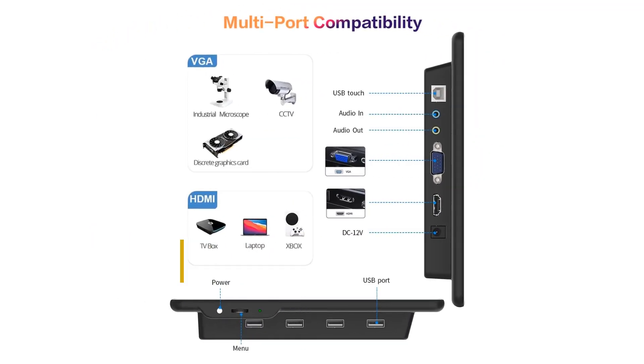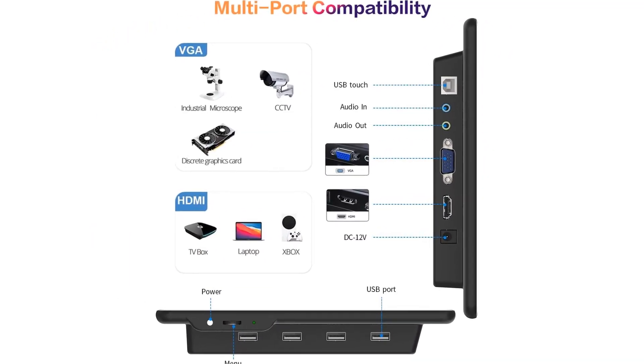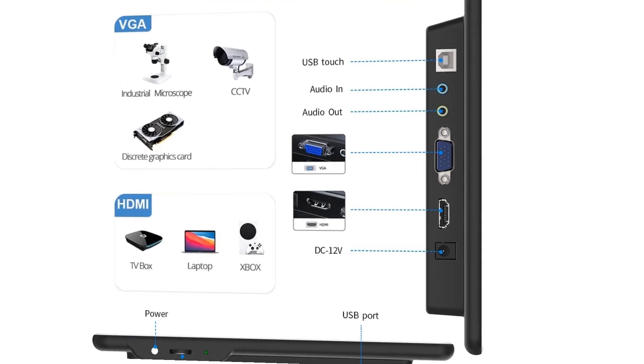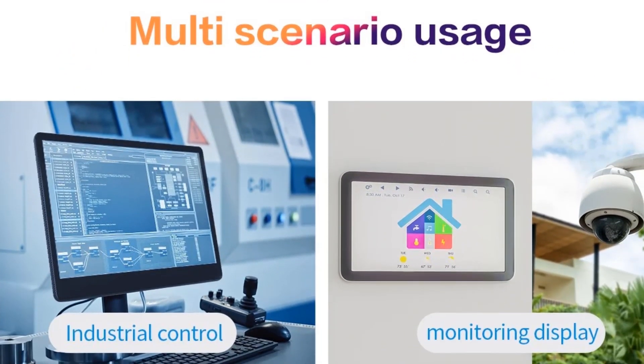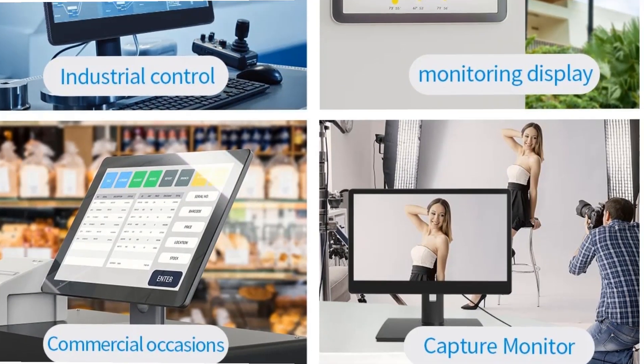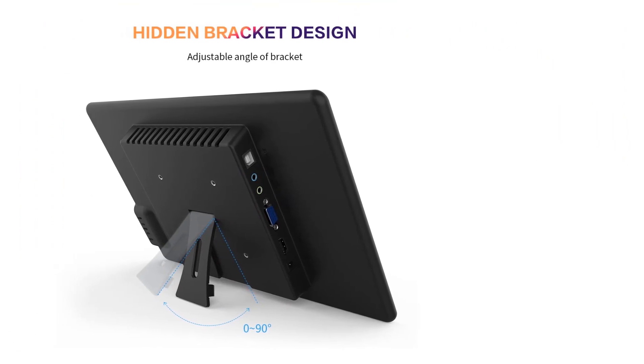It's also compatible with smartphones and game devices, and can be used as a monitor for mini PCs, PC sticks, TV boxes, and more. This external monitor for laptops features VGA, USB, and HDMI ports with plug-and-play functionality.